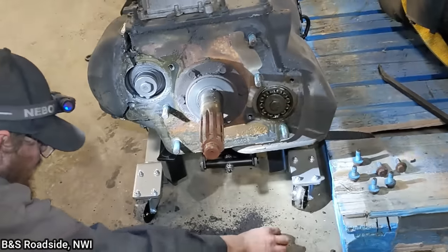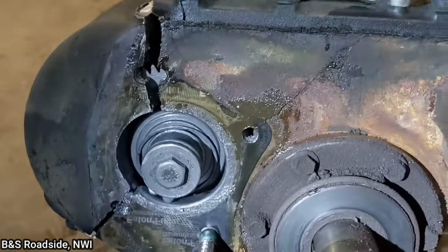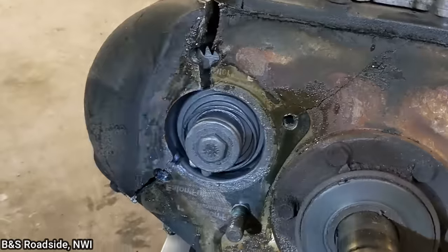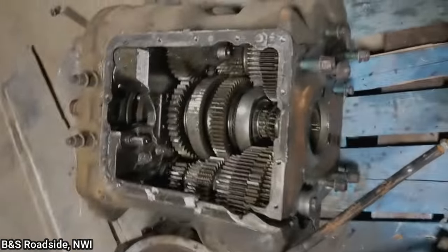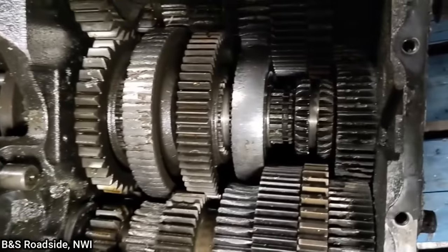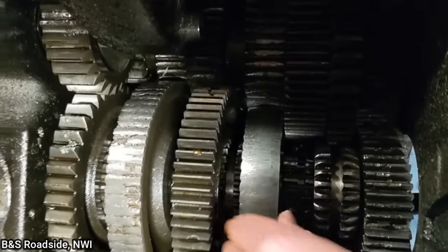The driver of the semi truck said he drove for 700 miles and only had 3rd, 6th, 7th, and 9th gear. The technician said there was too much damage done to the transmission to even bother fixing it, so the customer bought a used one and got it installed.